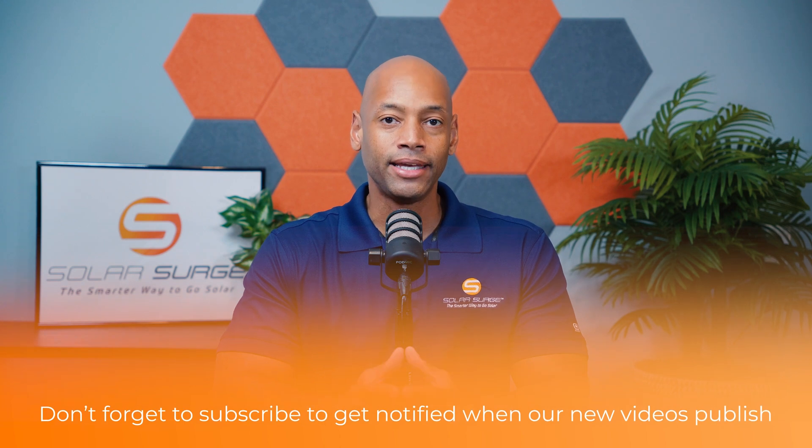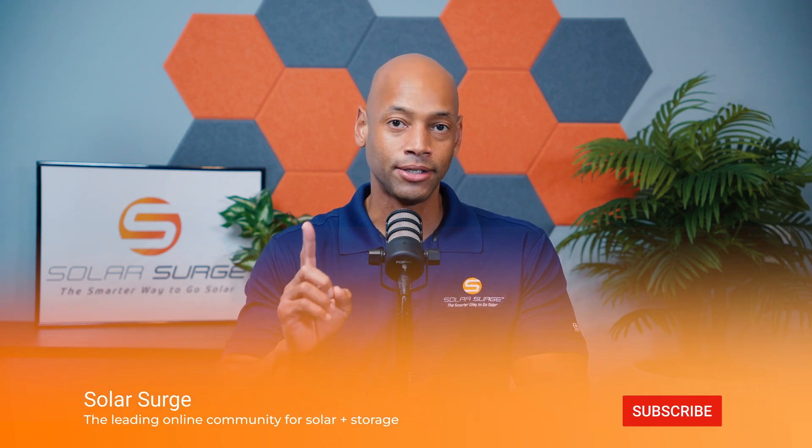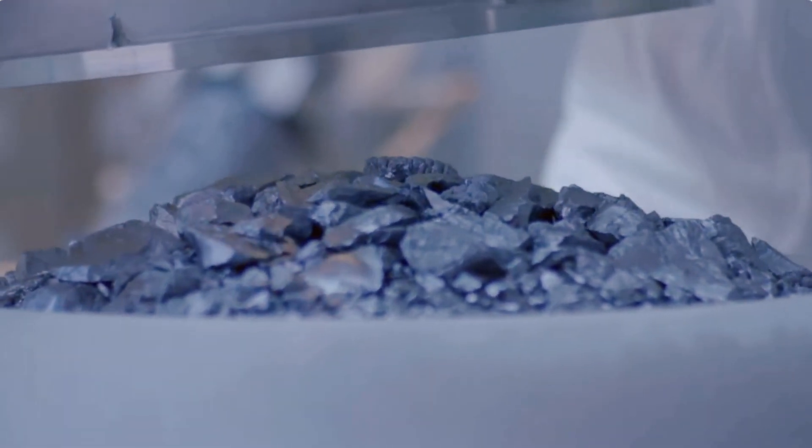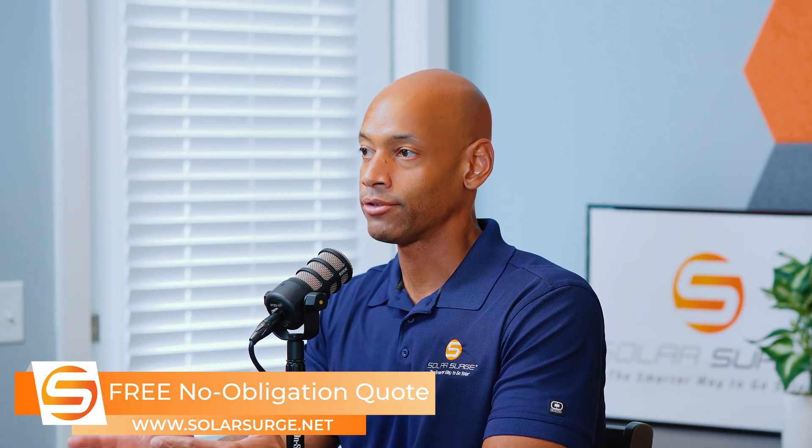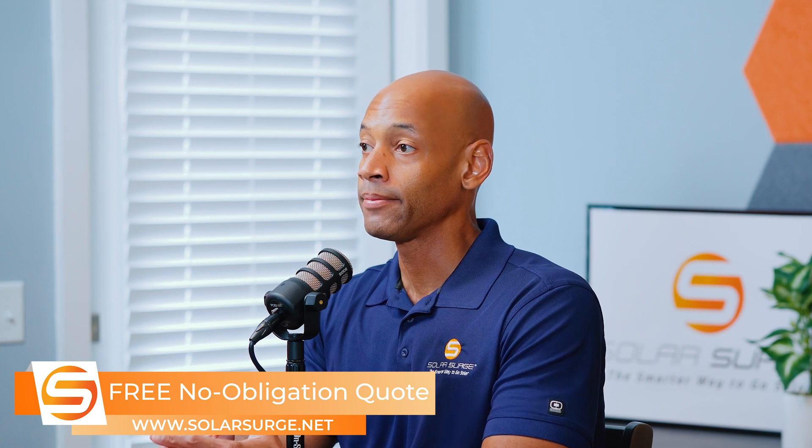When we talk about monocrystalline versus polycrystalline, the difference is: is the solar cell made up of a single silicon crystal? That would be a monocrystalline cell. Or is it made up of several silicon crystals that are glued or adhered together? That would be a polycrystalline cell. When I first got started in solar around 2012, there was a significant price difference between the two, with monocrystalline cells being more expensive but performing with higher efficiency, especially under extreme high heat conditions.